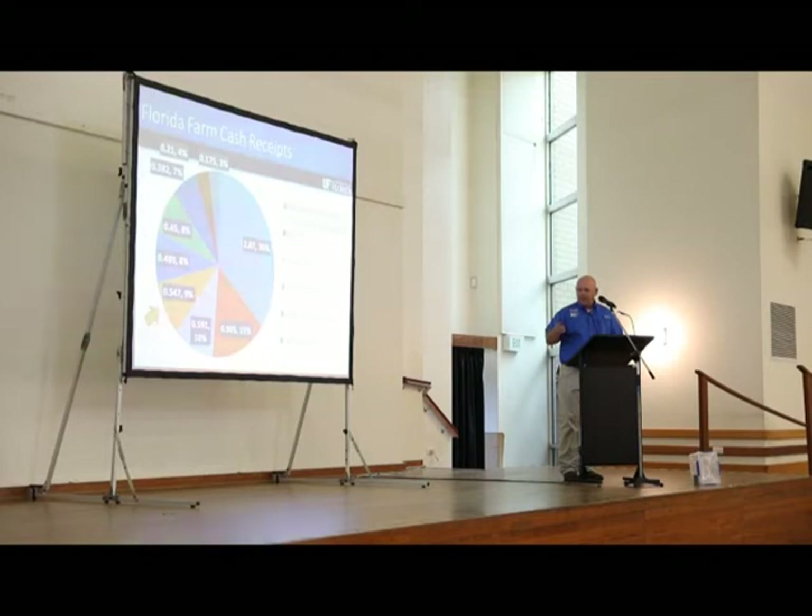Florida is very diverse in agriculture. We run the gamut from sugar cane, dairy production, cattle and calves, strawberry, tomatoes, green peppers, squash, and then a huge floriculture/landscape/ornamental industry — which is consequently one of the ways we got a lot of our non-native species into our state. Calf production accounts for about nine percent of the state's cash receipts from our cow-calf industry.